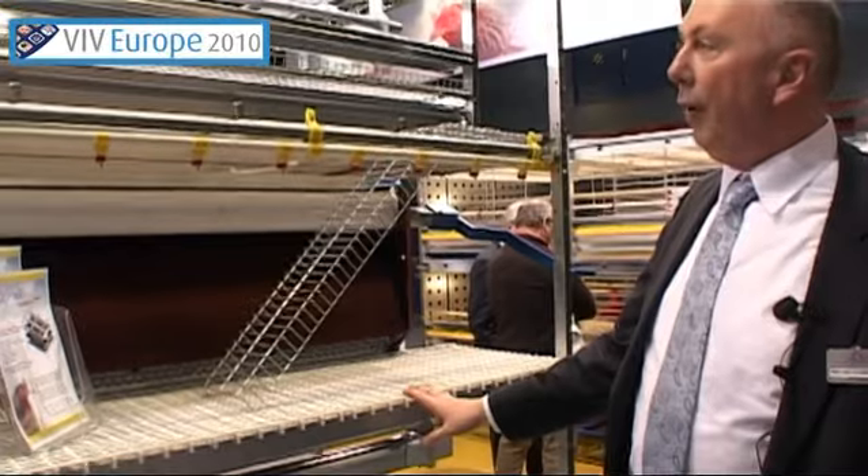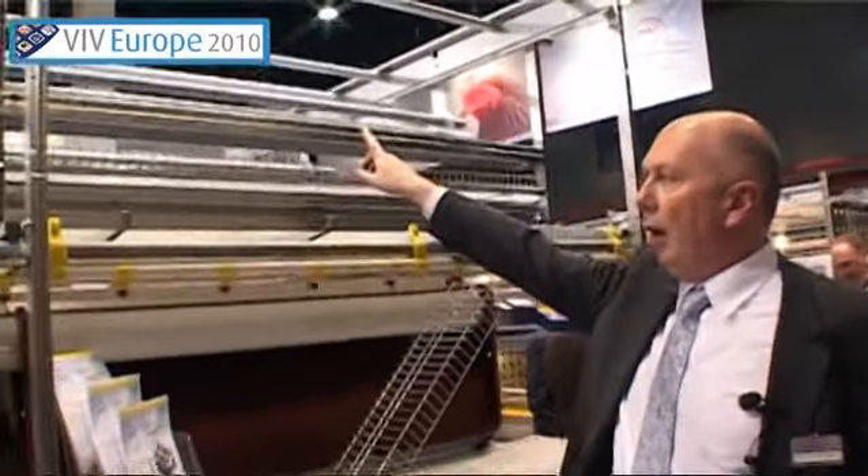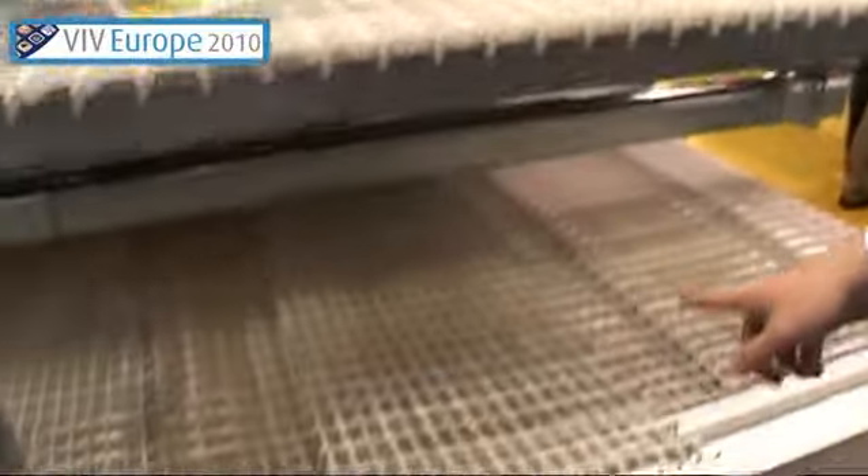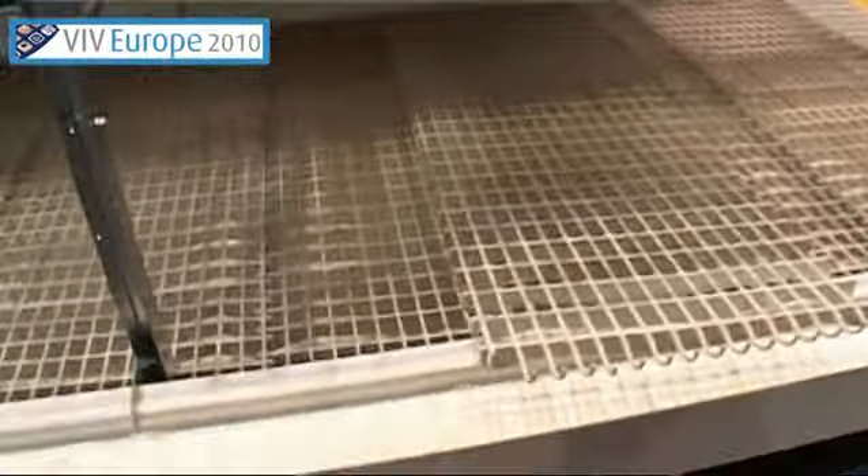The second option is to work with wire mesh floors or like here with plastic floors. The third option is the egg collection of eggs which are produced inside the system. There is always a very small percentage of eggs produced on the sleds. Some customers prefer to take them away manually and some prefer to take them away automatically, and therefore you see inside the bottom floor of this system an automatic egg belt.